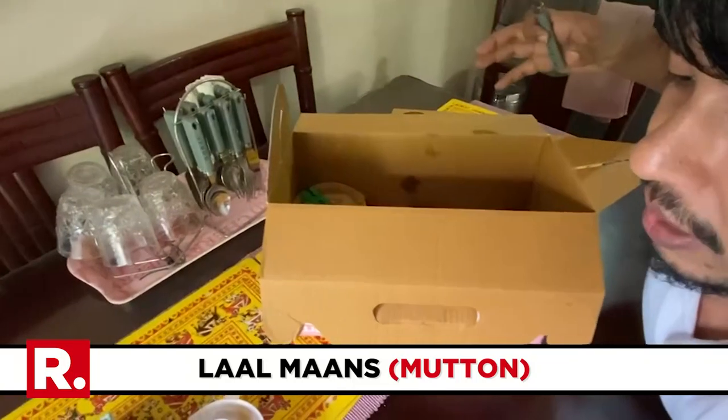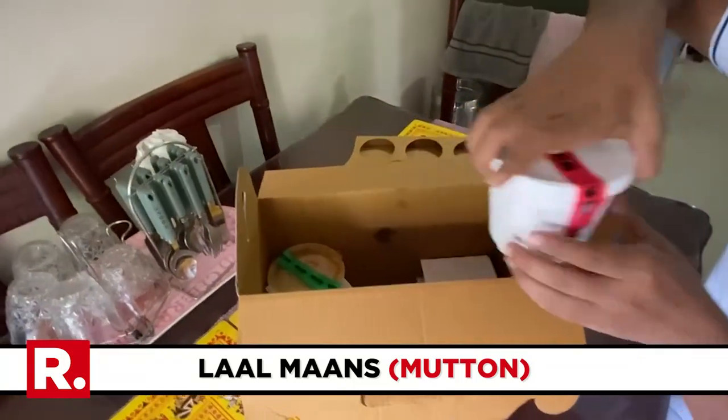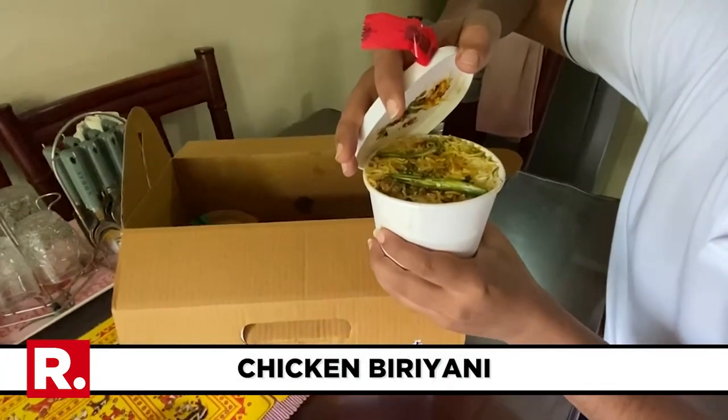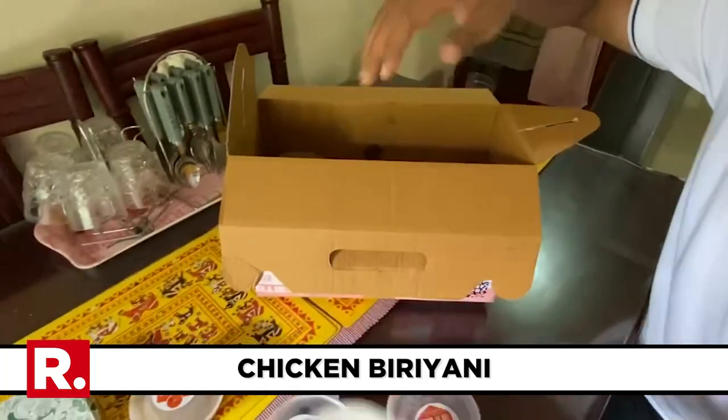And there's a mutton also, so that could easily be lal maas, the famous Rajasthani lal maas. And this is a biryani — there's a pretty hefty biryani in there.